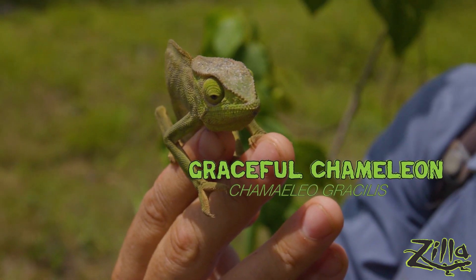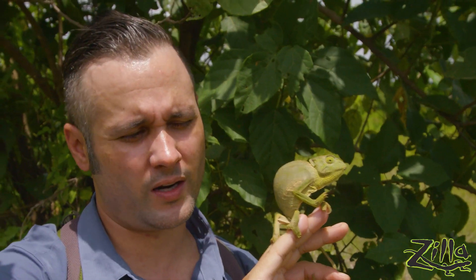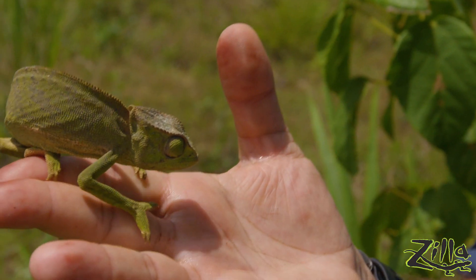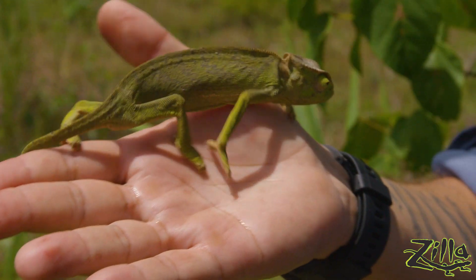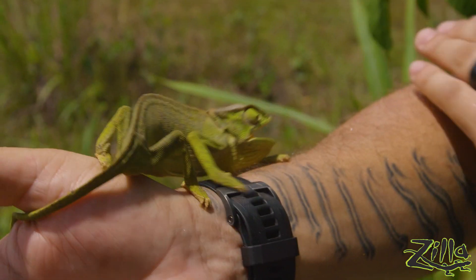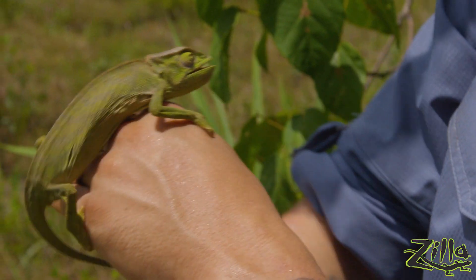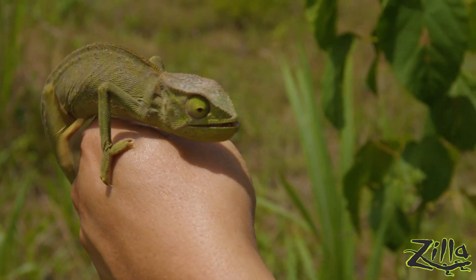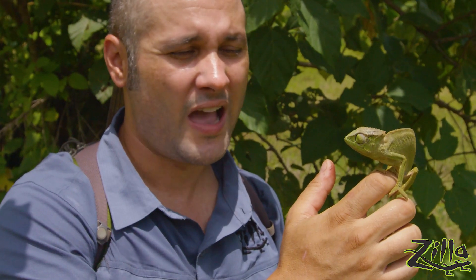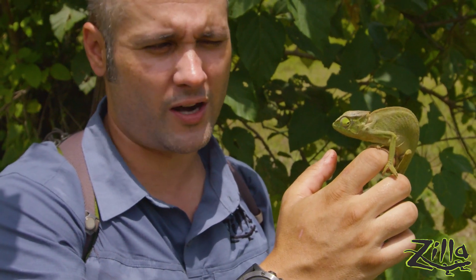Graceful chameleons are closely related to the Senegal chameleons, but it's the actual flaps on their head that distinguish them from one another. When they're upset or disturbed, they get that kind of signature black spotting you've seen before. But right now she just ate a meal — she's chilling in her tree, she's not too upset. A chameleon's color-changing ability isn't quite what a lot of people think it is. It's not like you put it on a plaid and it's going to turn plaid — it works with light. Some chameleons will change colors for defense, and if they're not feeling well they might go really dark. So the chameleon's color is kind of a mood ring, and it's a good indicator of your animal's health.